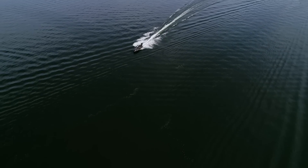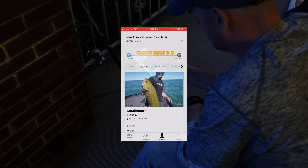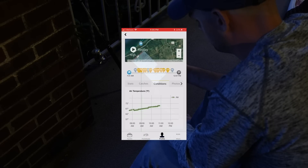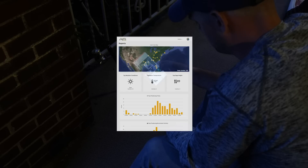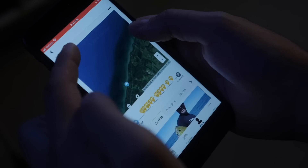This constant improvement process continues on and off the water. Uncover trends. Review waypoints. Unlock keys to success on the reports page. And relive every moment with replay.